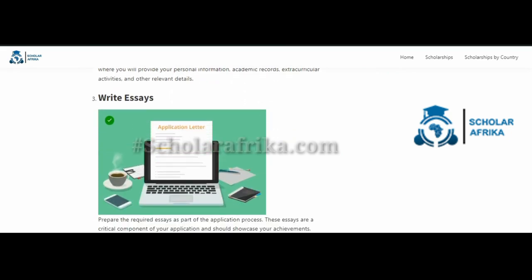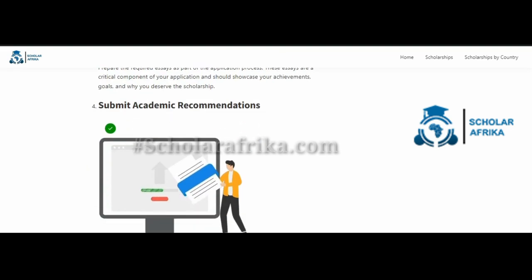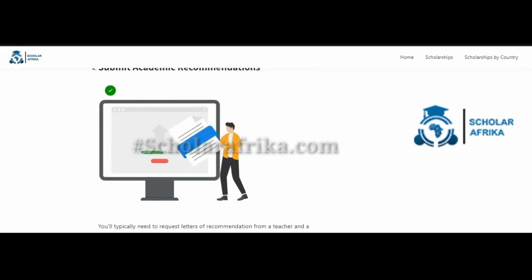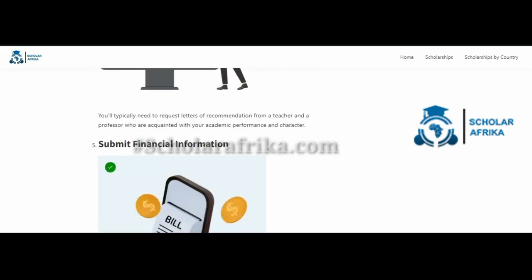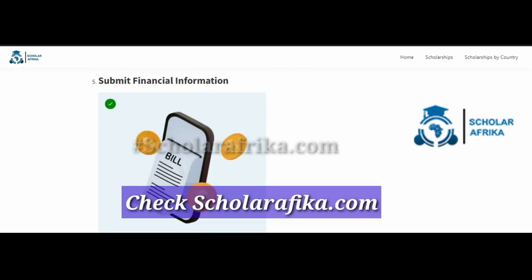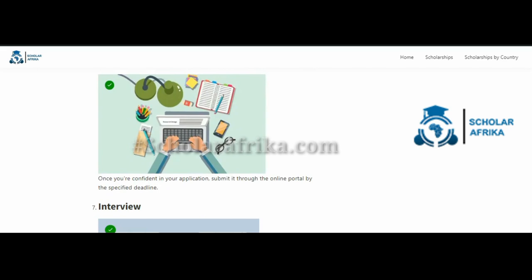The essays are a critical component of your application and should showcase your achievements, goals, and why you deserve the scholarship. You will also need to submit academic recommendations — typically letters from a teacher and a professor who are acquainted with your academic performance and character. Additionally, submit financial information such as tax documents and other financial statements so the foundation can assess your need for financial assistance.